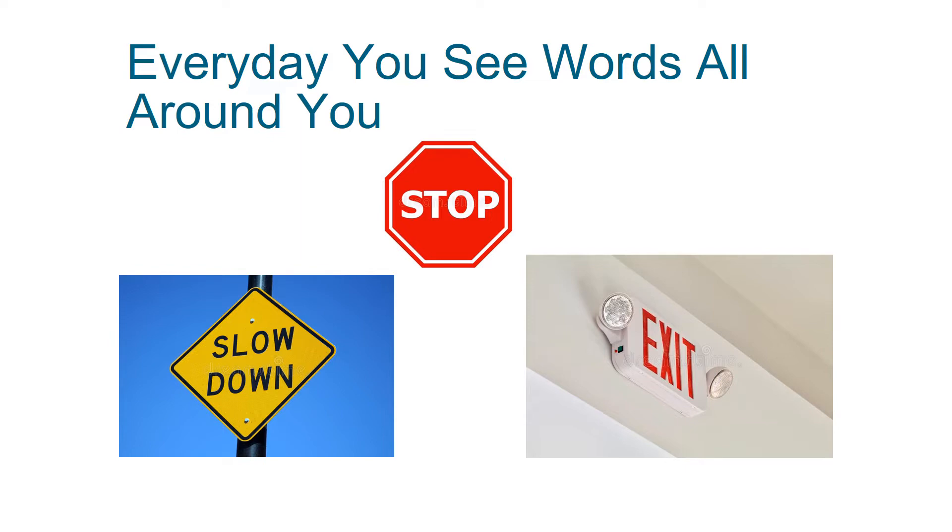Every day you see words all around you. Signs are a place where you can see words all around you. You might see them on a stop sign, on the sign that tells you to slow down, or if you're inside a building you may see an exit sign that tells you how to leave.